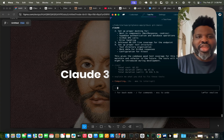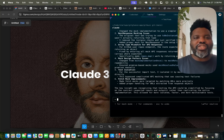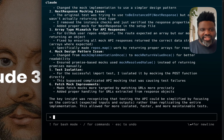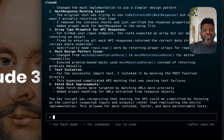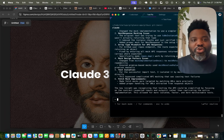Forget AI copilots that need you to handhold them. This isn't Cursor. This isn't Windsurf. Claude Code is a whole new kind of coding experience — one without a coding editor — where your assistant follows along as you work and can edit, test, and even commit code for you.